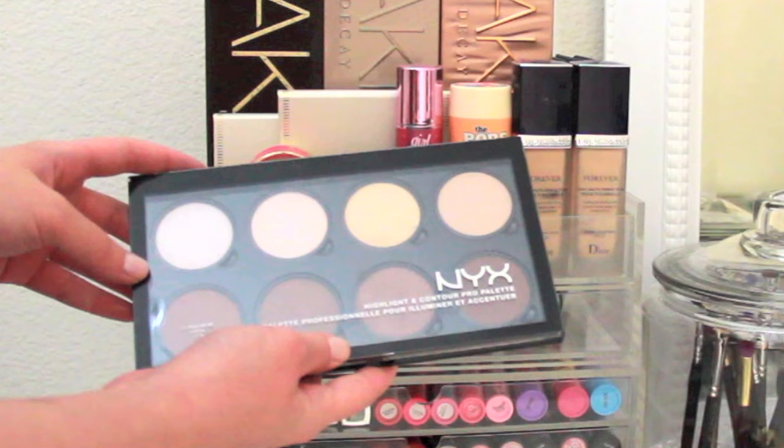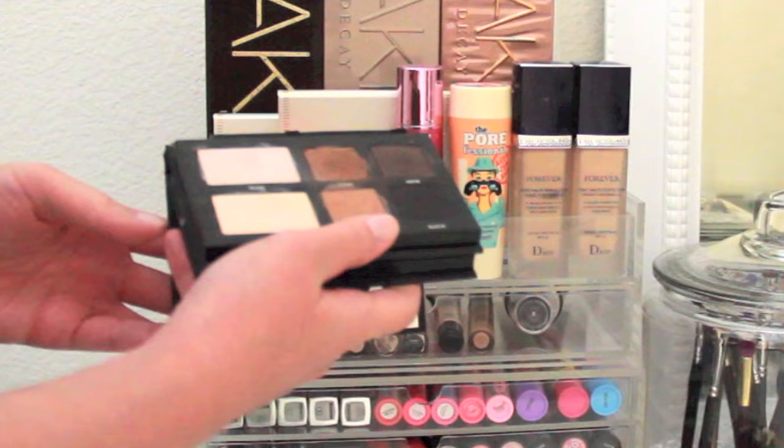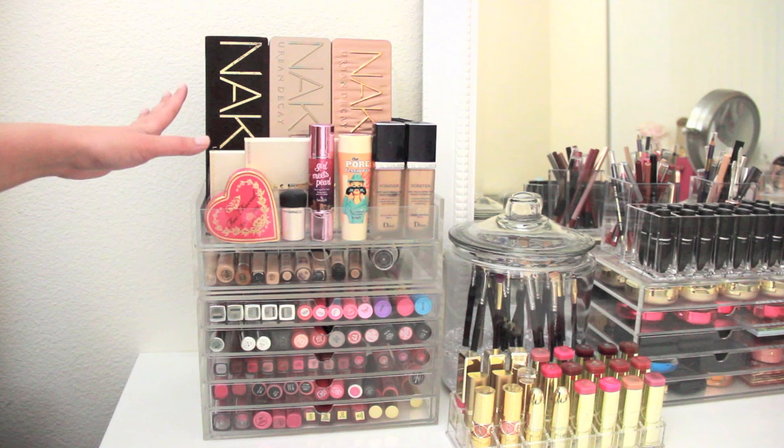Back here is my NYX Highlight and Contour Pro palette — I just recently did a review on it, it's about two videos back. And this is the Lorac Pro 2 Go palette, which I absolutely adore and definitely take on trips with me all the time. I love that I was able to tuck everything nicely into this area, and now we're going to get into the drawers.